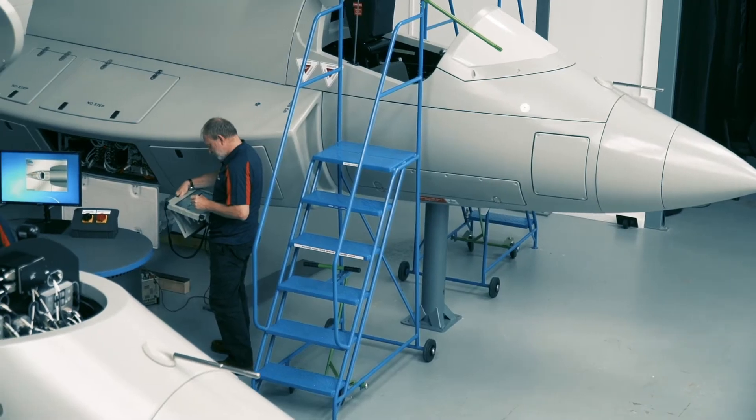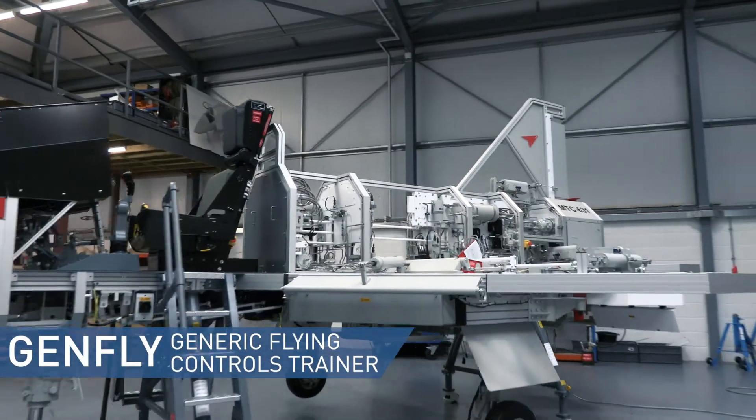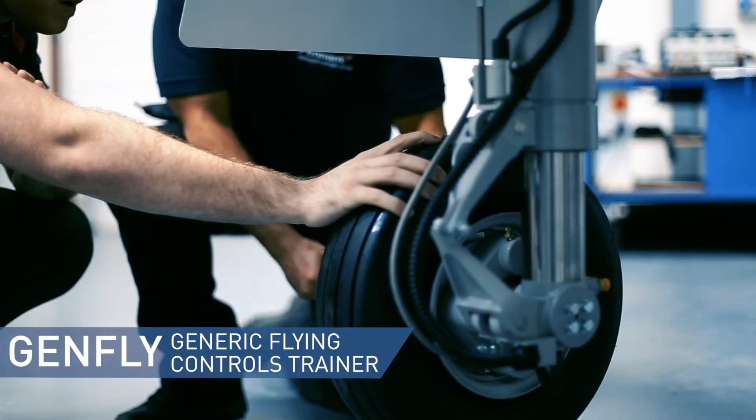To address the demand in the aviation industry for qualified engineers, Pennant have recently undertaken an exercise to map these training aids to aviation regulation standards such as EASA, EMAR, FAA, CASA and City and Guilds.